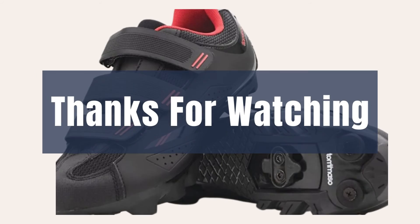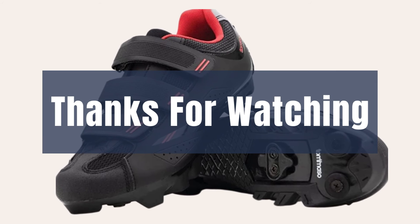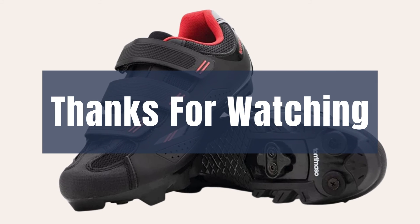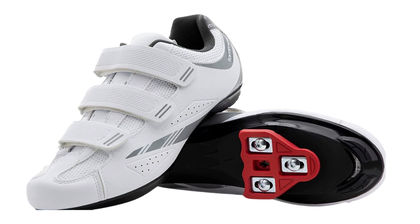We hope you loved the video. Please tell us which products we should review next in our comment section. Thank you for spending time watching our video. Please remember that there are links in the description for all products shown today.